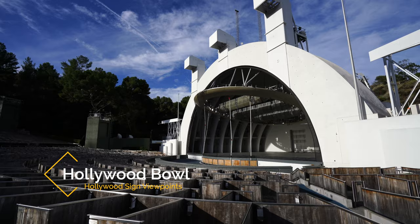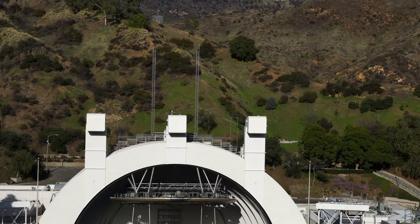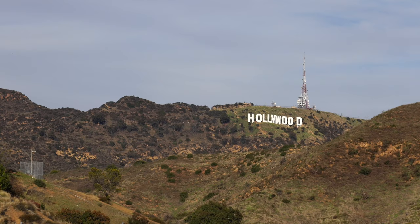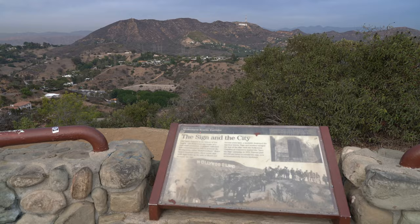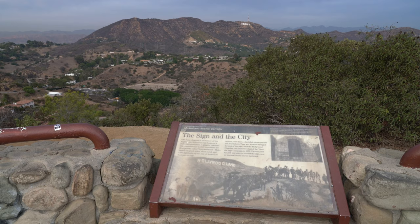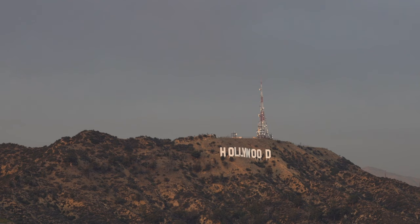Recommendation number eight is the Hollywood Bowl and the Hollywood Bowl Overlook. If you visit during the day, you can walk to the top of the seating area of the amphitheater and get some great views of the sign behind the famous Hollywood Bowl. Alternatively, you can drive up to the Jerome C. Daniel Overlook, also known as the Hollywood Bowl Overlook, and get a higher up vantage point to give you some views out towards the sign as well.